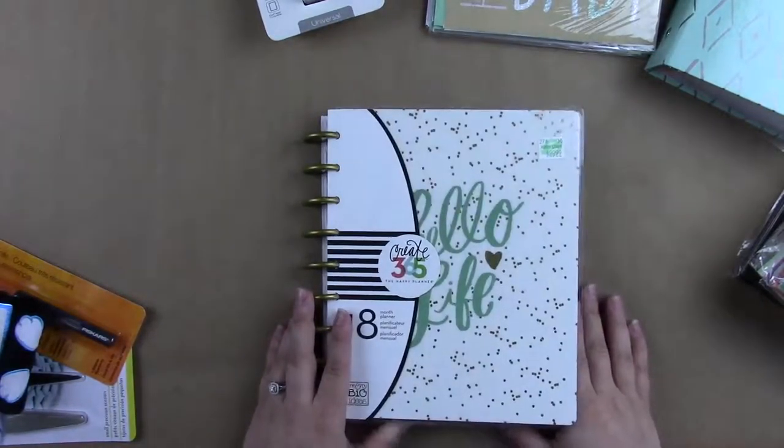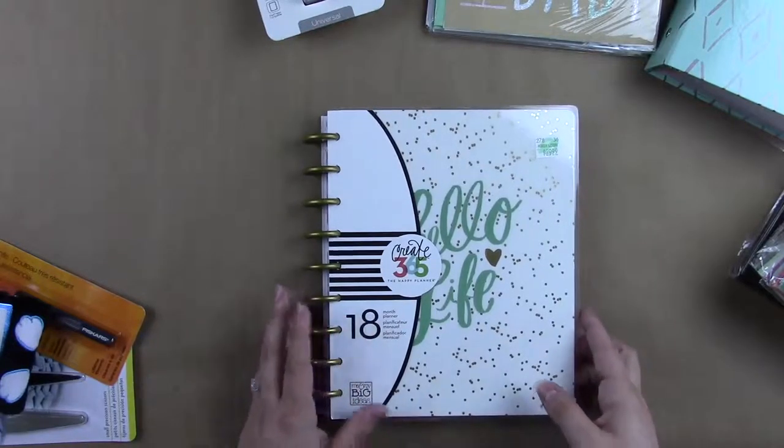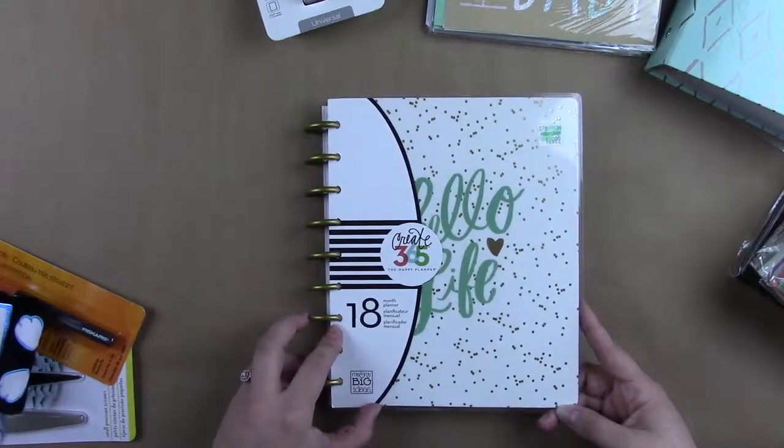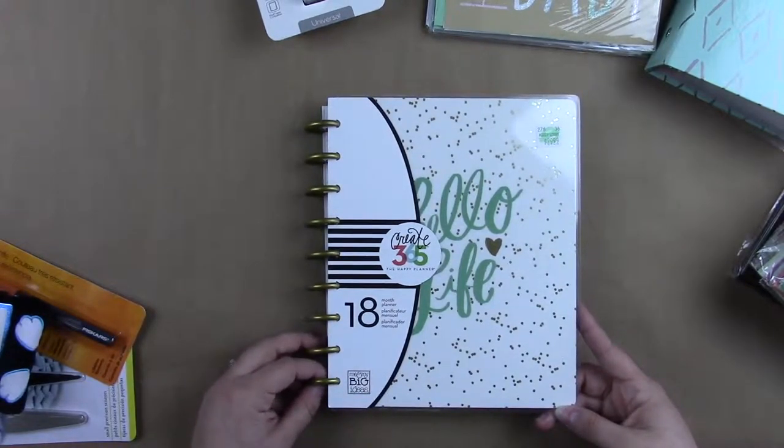And then I went ahead and picked up a Happy Planner, and I did have a 40% off coupon on my phone, so that was nice. I didn't have to pay 30 bucks for it. It was funny — as we were checking out, the girl was like, 'Is this like a day planner?' And I'm like, yeah. And she said, 'That's kind of expensive.' And I'm like, you have no idea.